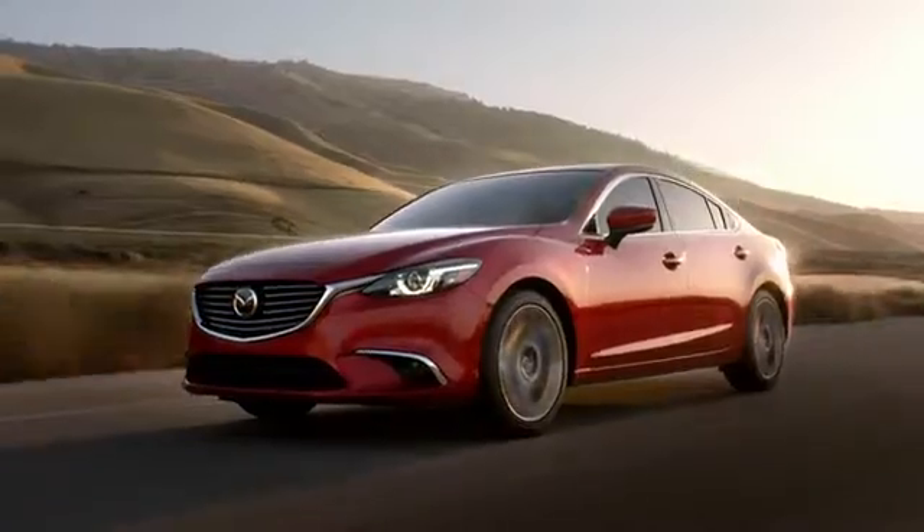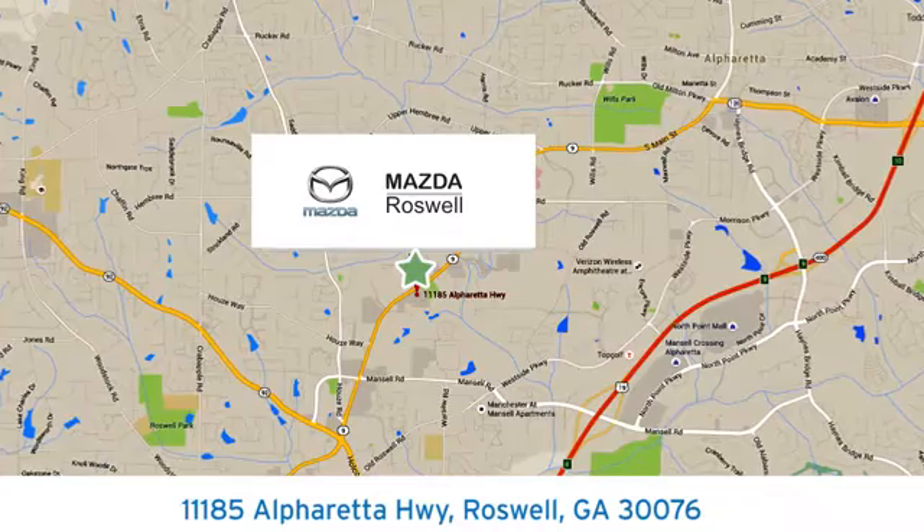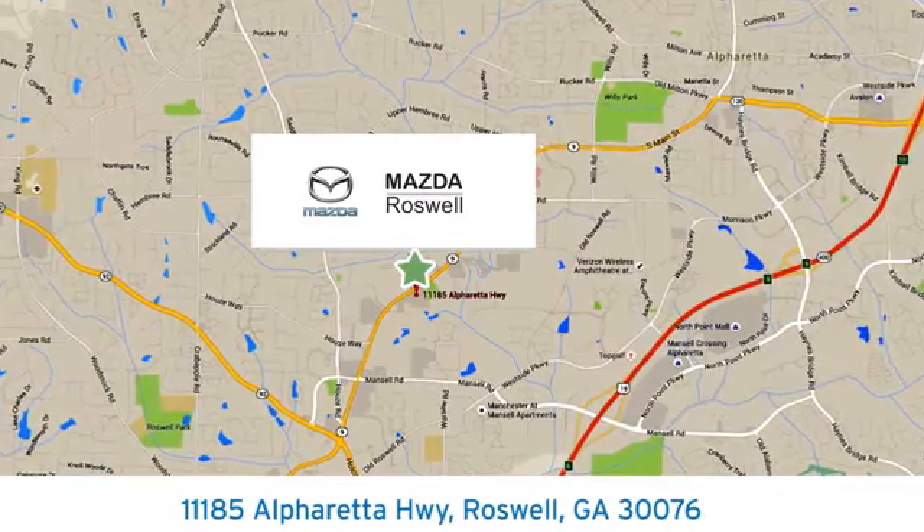Test drive it today. For your cure for the common commute, visit today. We're conveniently located at 11185 Alpharada Highway in Roswell, Georgia.